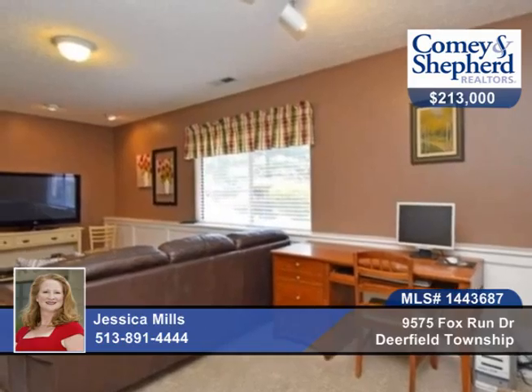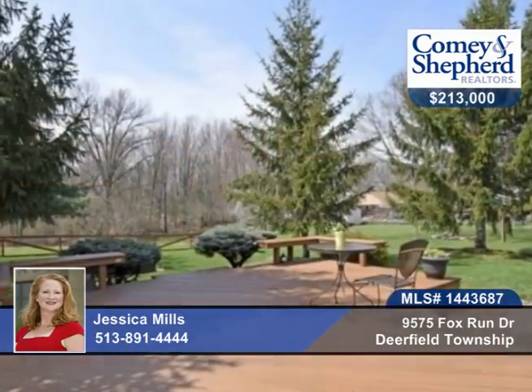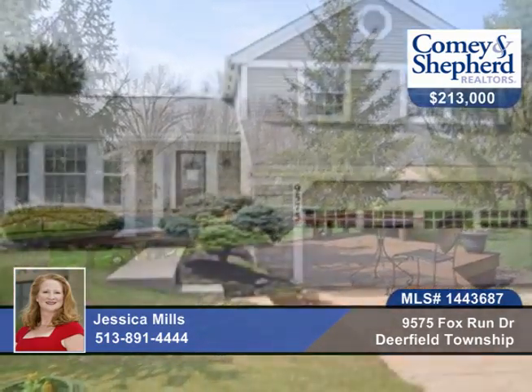Walk to Cottle Park, convenient to highways and shopping and so much more. Talk to Jessica about a personal showing.